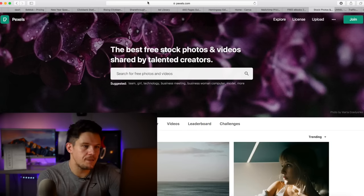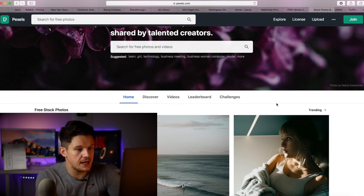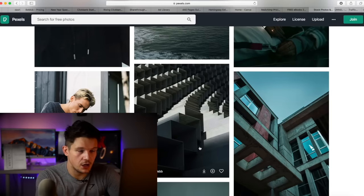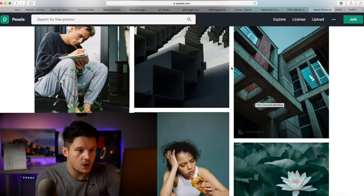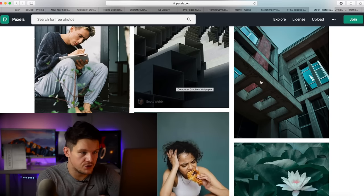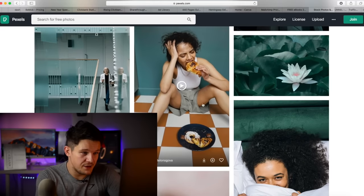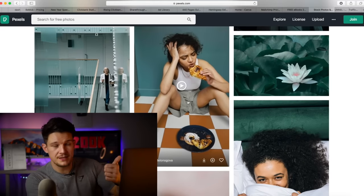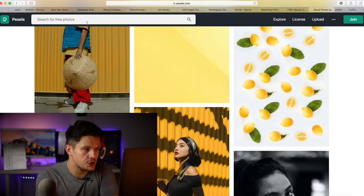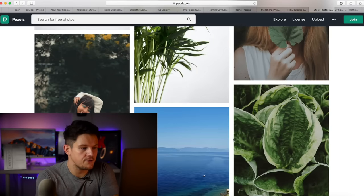Next up is pexels.com, which I use a lot. It's basically a free stock image site where you can get lots of high quality images totally for free. Usually if you want high quality stock images you have to pay a lot of money, but photographers upload them here and you don't even have to credit them most of the time. You can also get free videos. You can use them in your adverts, on landing pages, and in emails. Very useful — I use it quite a lot.